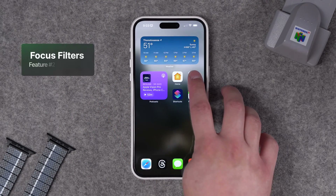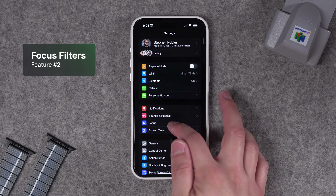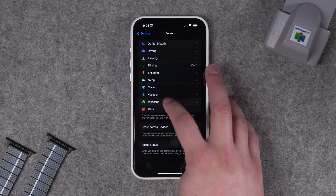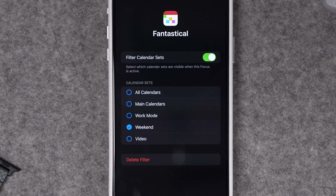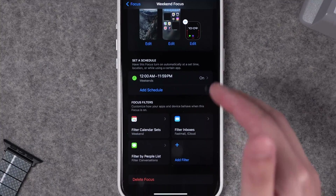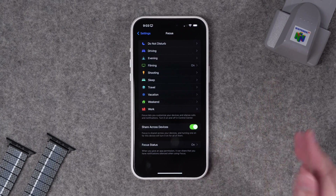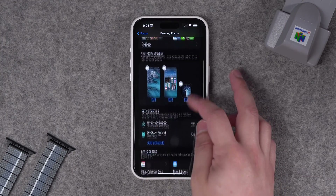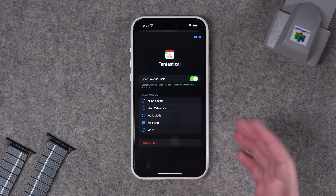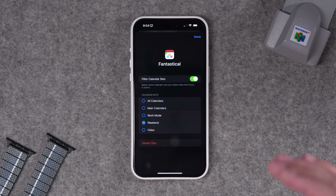My number two reason is that those calendar sets programmed in Fantastical can actually be surfaced in focus modes on your iPhone. For instance, in my weekend focus mode I can add a focus filter to just show my weekend calendar set in Fantastical. You can schedule your calendar sets based on focus modes that activate throughout the day or week — either directly in Fantastical or managed via focus modes, which then sync across all your devices. I have a focus mode called Evening that activates every day around 6 p.m. when I'm done working, and for that I change my calendar set to my weekend calendar set, which then just shows me family events — things my wife and kids might be doing — without any work calendars.